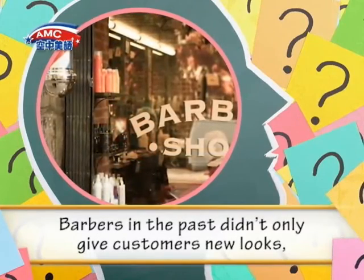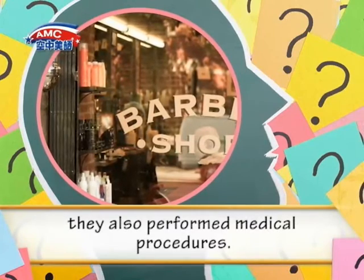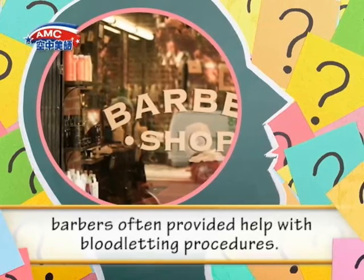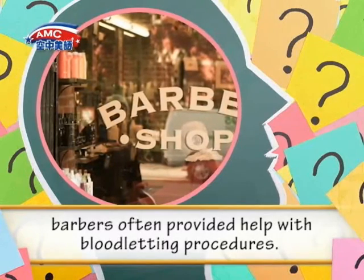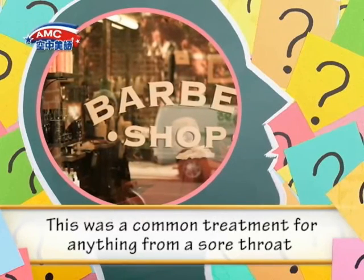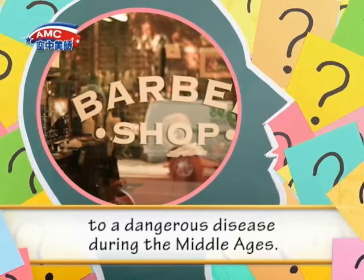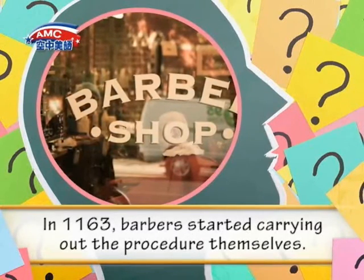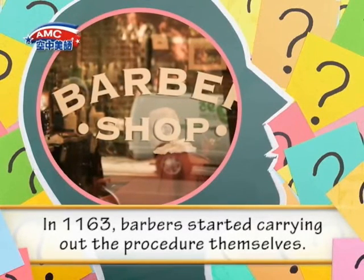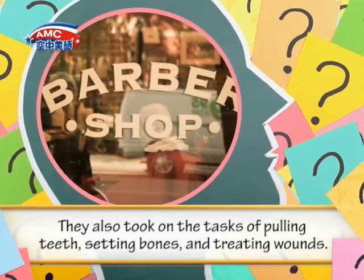Barbers in the past didn't only give customers new looks. They also performed medical procedures. With their sharp knives, barbers often provided help with bloodletting procedures. This was a common treatment for anything from a sore throat to a dangerous disease during the Middle Ages. In 1163, barbers started carrying out the procedure themselves. They also took on the tasks of pulling teeth, setting bones, and treating wounds.